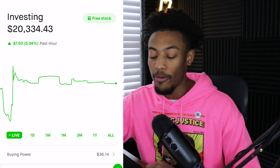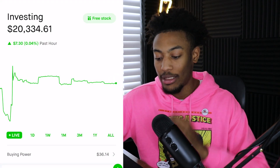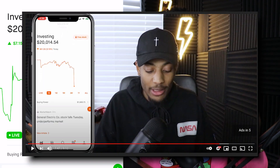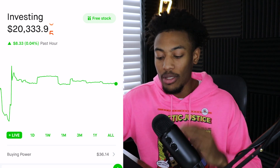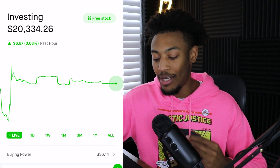As of today recording this video, my portfolio is valued at $20,334.61. When I left off in the last episode, we were just above $20,000 because I had just created the portfolio and started buying all the stocks in it. So we have seen some decent growth, which is pretty cool, especially with the shaky month we've seen in the market. On the day, in the past hour we're up about $7 to $8.